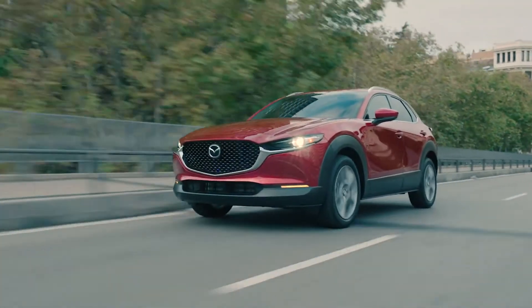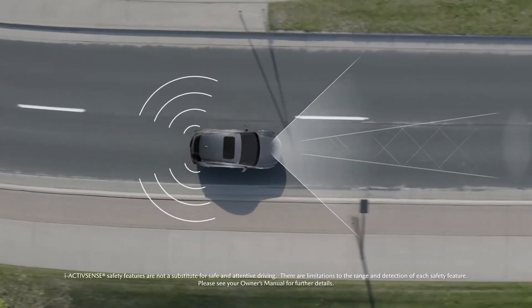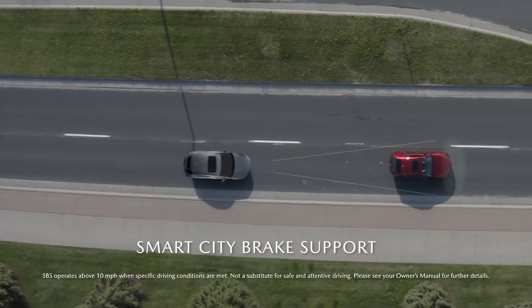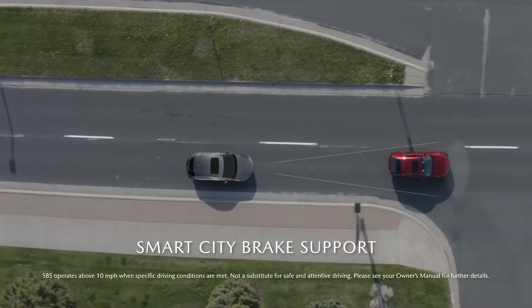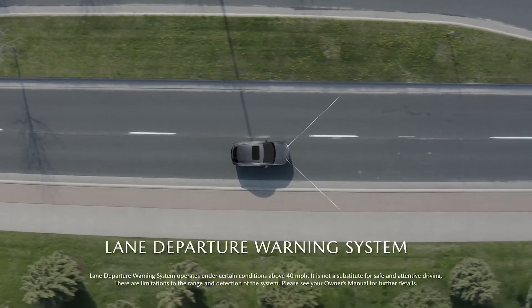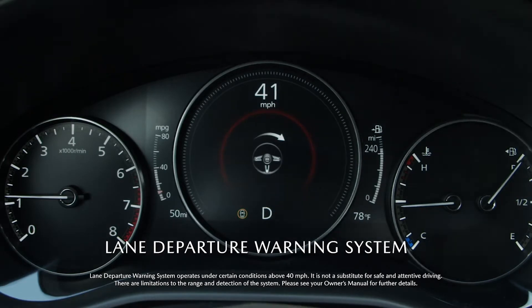Safety for you and your passengers comes first in the CX-30. It comes standard with powerful i-ActiveSense advanced safety technologies. Smart Brake Support helps detect vehicles and pedestrians in your path, even at night, and applies the brakes if necessary.